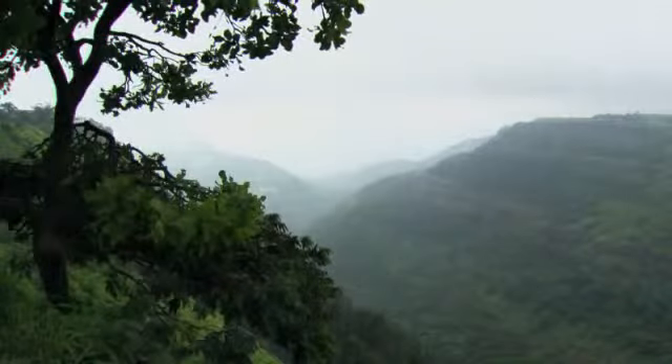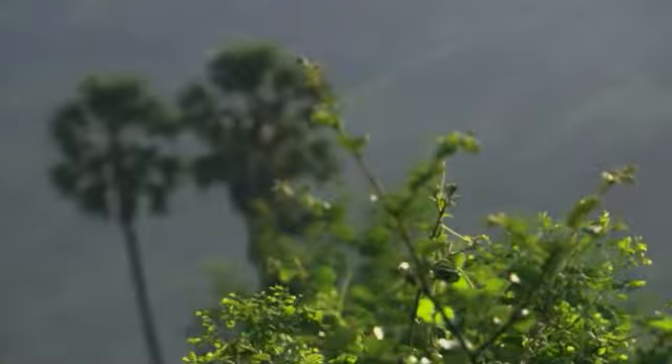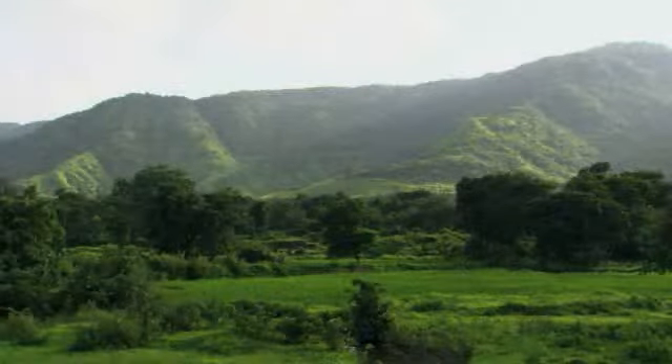Decades of know-how and reliability. State-of-the-art technology. Highly efficient solutions that promise sustainable development. That's what Atlas Copco can bring to businesses all around the globe.